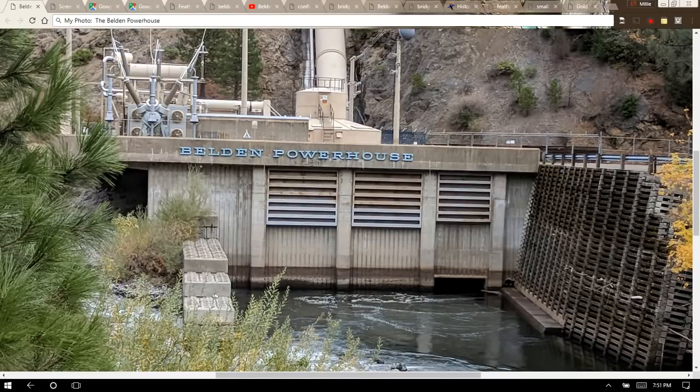Hi, this is Millie Kay and it's Sunday, November 26, 2017. The subject of today's video is the Belden Powerhouse on PG&E's Stairway of Power. For those who haven't seen my video showing the overview of the stairway, it's a system of hydroelectric power production projects on the North Fork of the Feather River above the Oroville Dam and Reservoir. The projects are owned by Pacific Gas and Electric Company, PG&E, and I plan to make a series of videos about the Stairway of Power.